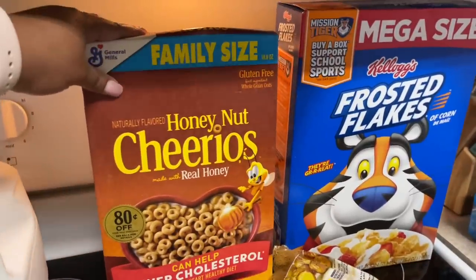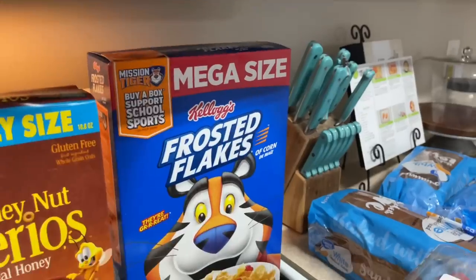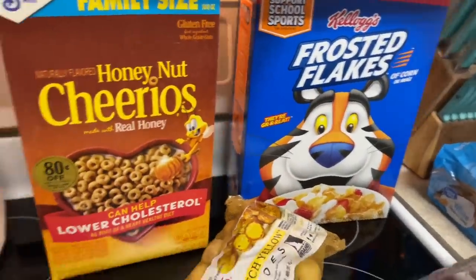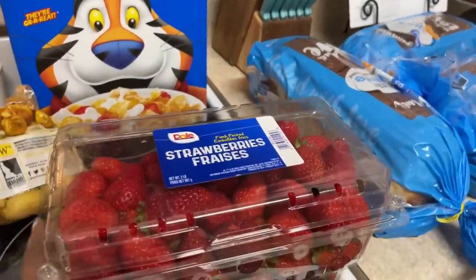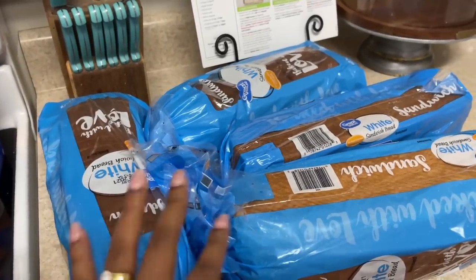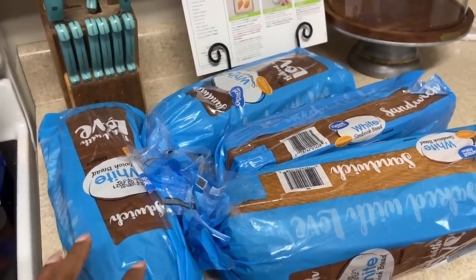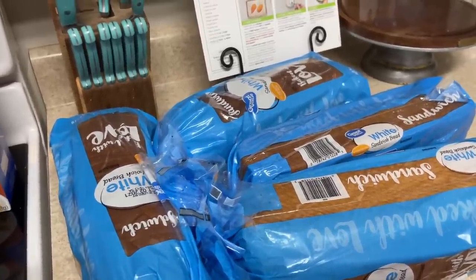Some Cheerios — that's one of Destiny's favorite cereals — and Frosted Flakes for Devin. David doesn't really eat cereal often. I got some baby potatoes, strawberries for the chocolate covered strawberries, and some loaf bread to keep in the freezer. You can freeze bread — it's completely fine. Once you thaw it out within an hour, it looks and feels exactly the same.